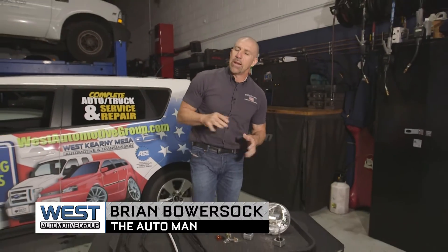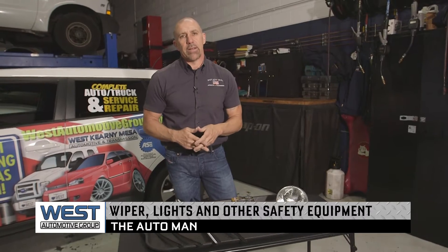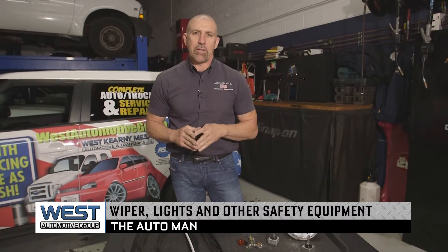Brian Bowershock, The Auto Man here. Today we're talking about safety items on your vehicle — actually pretty simple items — and getting them checked out regularly is very important.